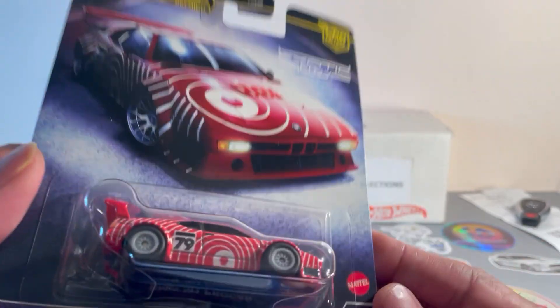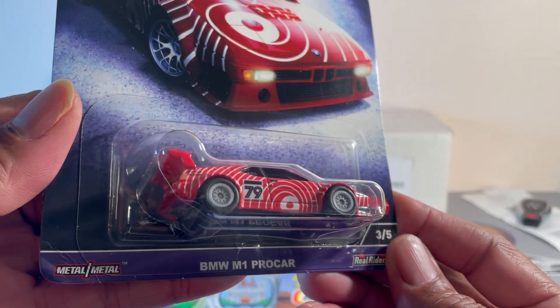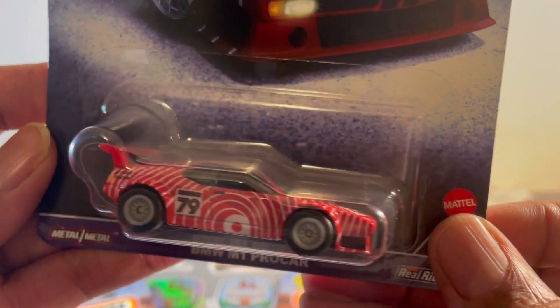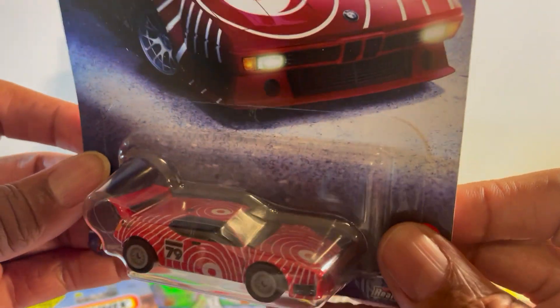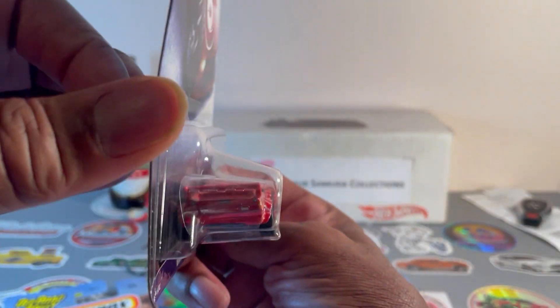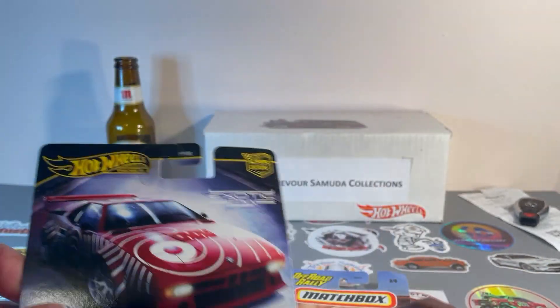This one is number three of five — BMW M1 Pro Car. This is the first time I've seen this one in a casting, so I had to get it. Red and white funky paint scheme, gray wheels, black interior. Pretty nice.